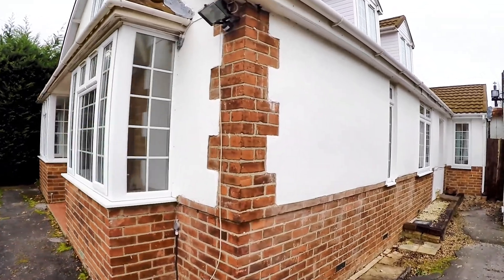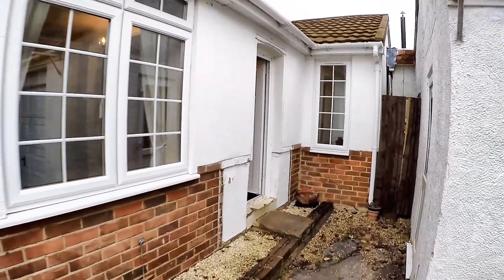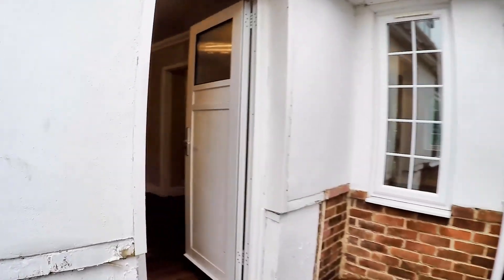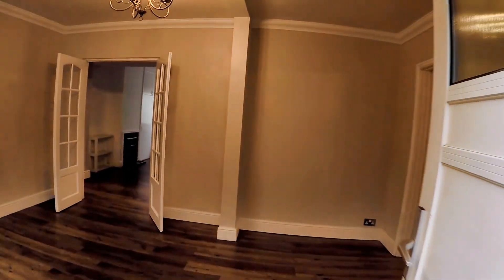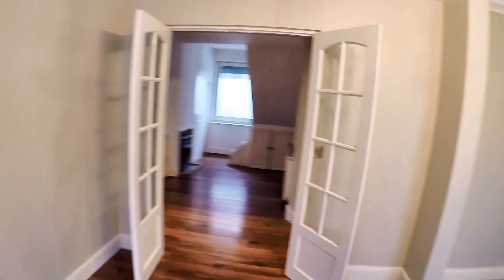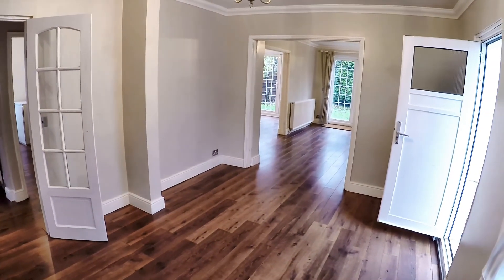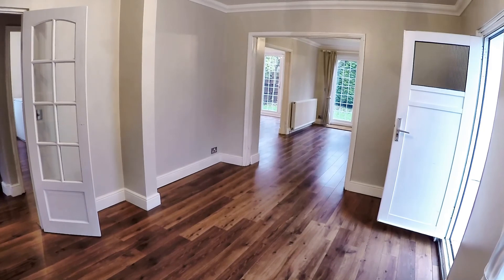Here we are on Cherry Garden Lane and I'm just going to show you the inside of this property we have called Hazeldean. It's December 2019, so it's a bit cold and grey outside, but the house is nice and warm because the heating's on.